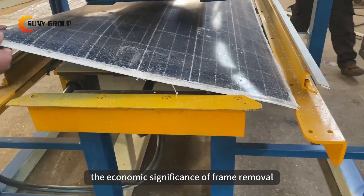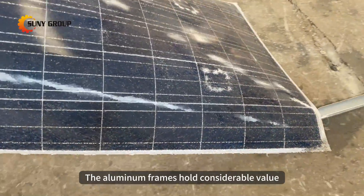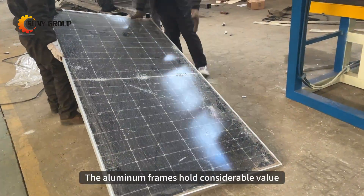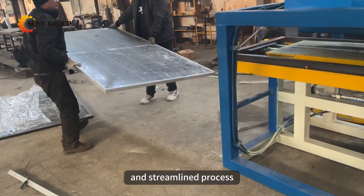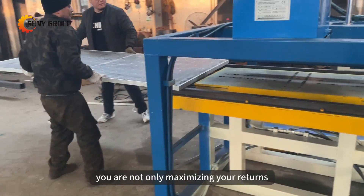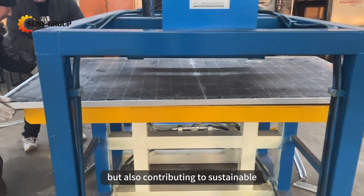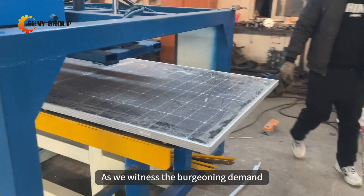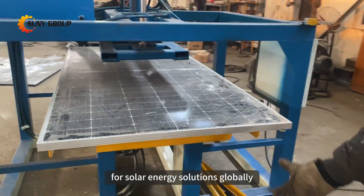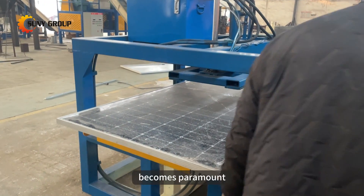The economic significance of frame removal in solar panel recycling cannot be overstated. The aluminum frames hold considerable value, and our machine ensures a precise and streamlined process. By choosing this device, you are not only maximizing your returns, but also contributing to sustainable practices in the renewable energy industry. As we witness the burgeoning demand for solar energy solutions globally, the importance of effective recycling methods becomes paramount.